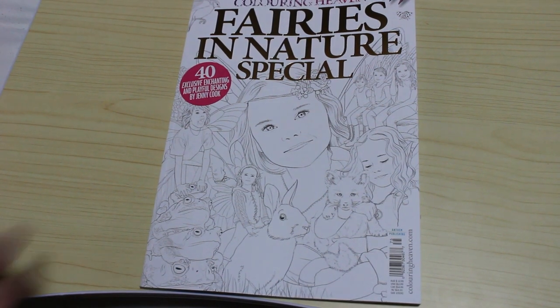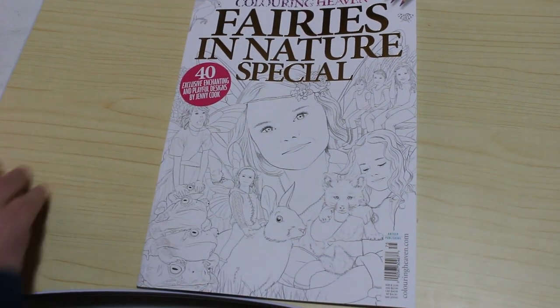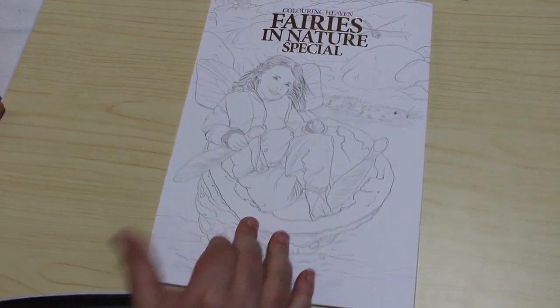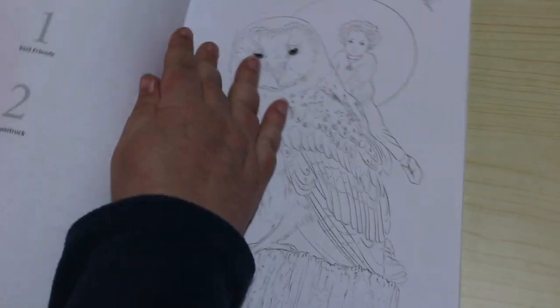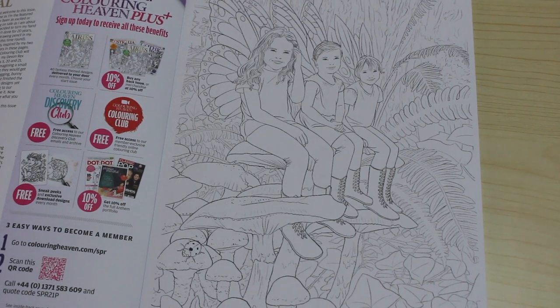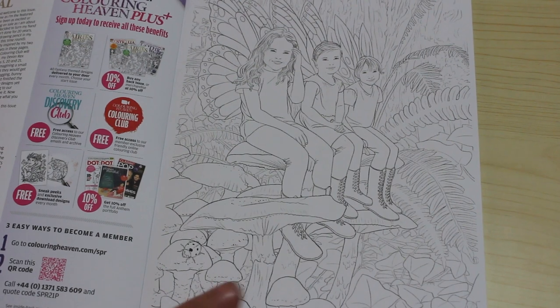Hi everyone, it's Andrea and today I received the new Colour in Heaven magazine, which is Fairies in Nature Special. It features exclusive designs and playful designs by Jenny Cook on the front and back. Jenny Cook is actually the creative director of Colour in Heaven, so she's the featured artist, which is nice. She's very excited and very nervous, but let's have a look and see what we think.